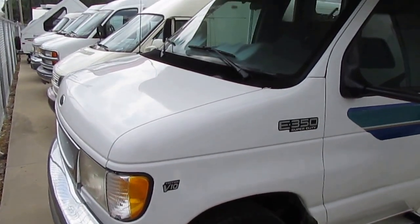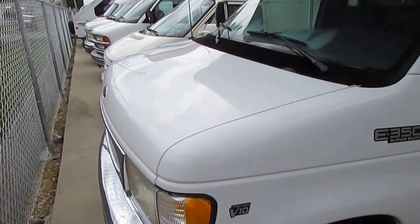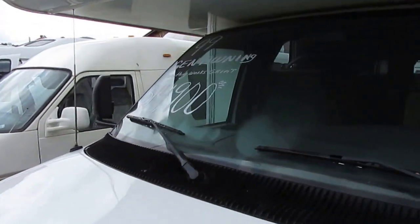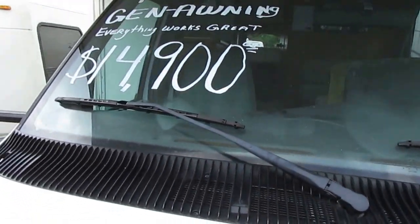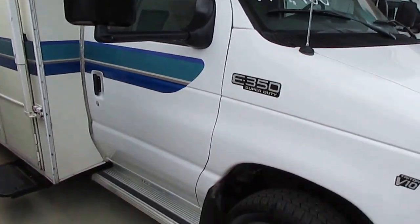It has a Generac 5kW RV generator — I want to show you that works perfectly. Ford E350 chassis with the 6.8-liter Triton V10, 305 horsepower and 420 pound-feet of torque.